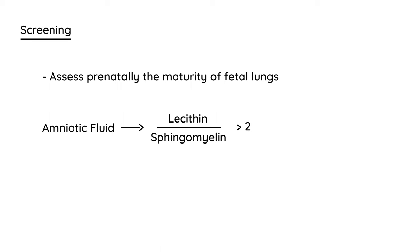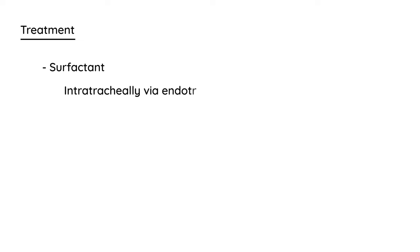If the baby is born and has RDS, how do you treat it? Obviously surfactant, but it isn't given as an ordinary medication — it's given intratracheally. You first have to intubate the patient, the neonate, and then also provide supplemental oxygen, which is very important.